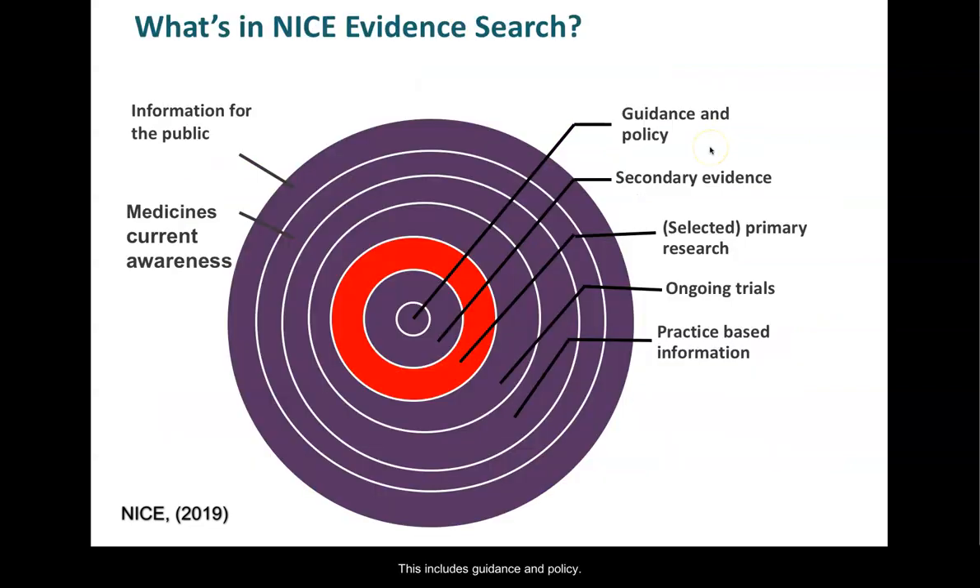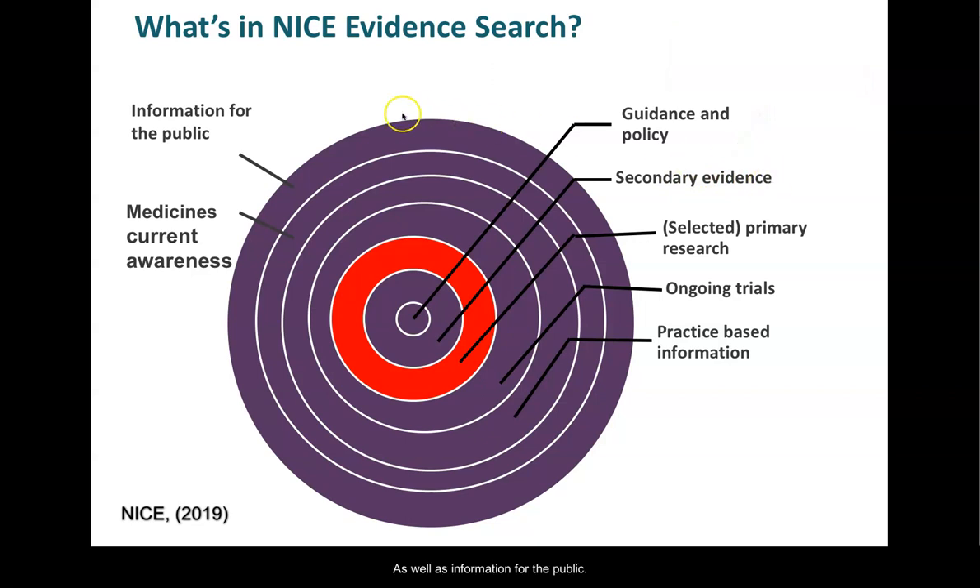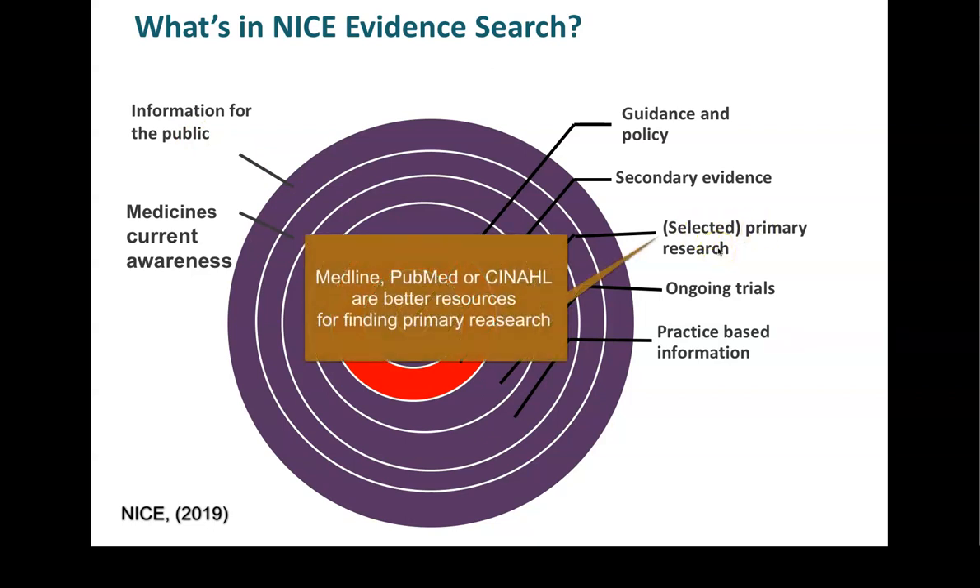This includes guidance and policy, secondary evidence such as systematic reviews and evidence summaries, as well as information for the public. It does contain some selected primary research, but is not an equivalent to a database such as Medline, PubMed or CINAHL.